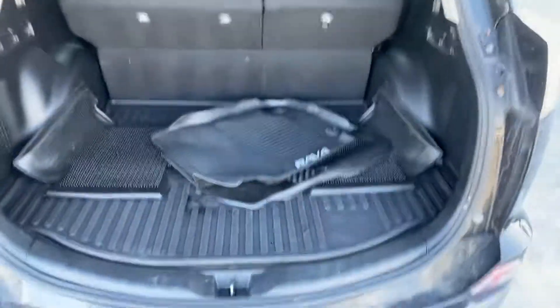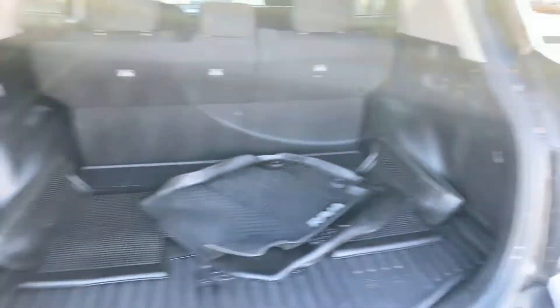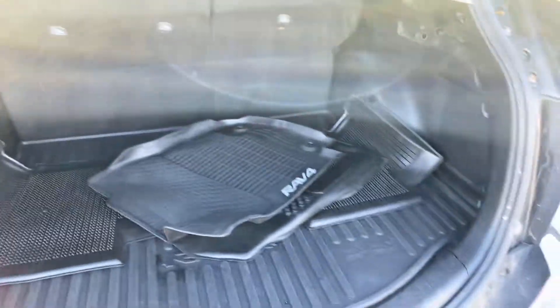Very versatile vehicle — nice cargo area. Second row folds down flat to give you more room. And there's your all-weather mats.